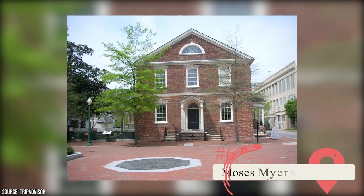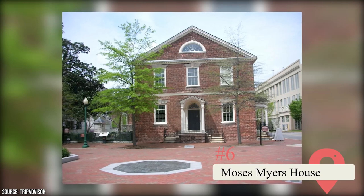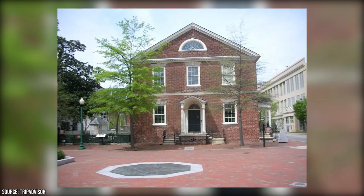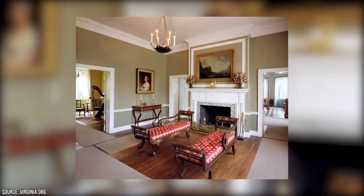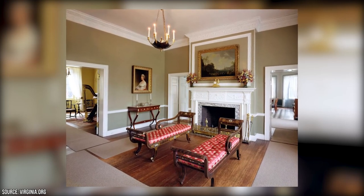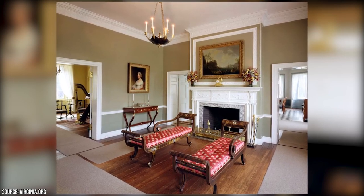Moses Meyers House: The Moses Meyers House, once the residence of the legendary businessman Moses Meyers, offers visitors a glimpse into the lifestyle of Norfolk residents at the turn of the century. This historic brick building, which has been beautifully restored, is one of the oldest buildings in the city. It retains many of its original furnishings and features a permanent exhibition that delves into the life and legacy of Moses Meyers.